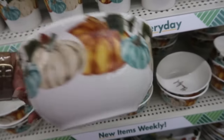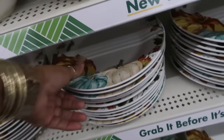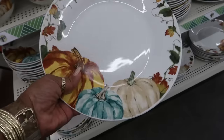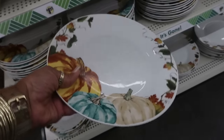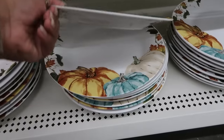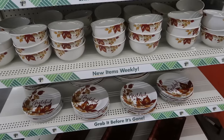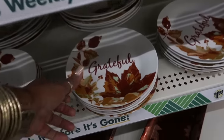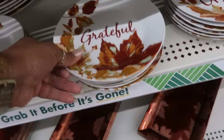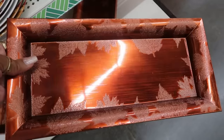And then you have the plate — really nice. They're all the same. I like those. And they also have the set with the leaves that says 'Grateful.' Look at this, that's pretty.